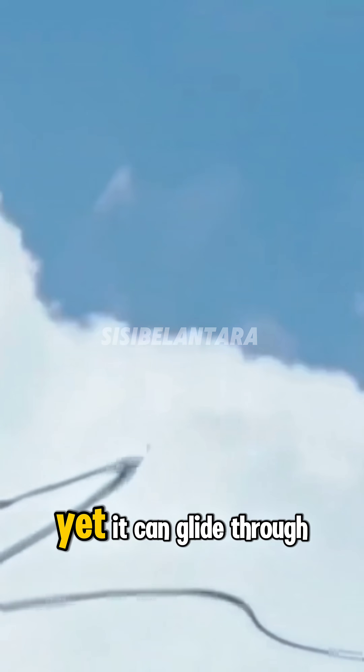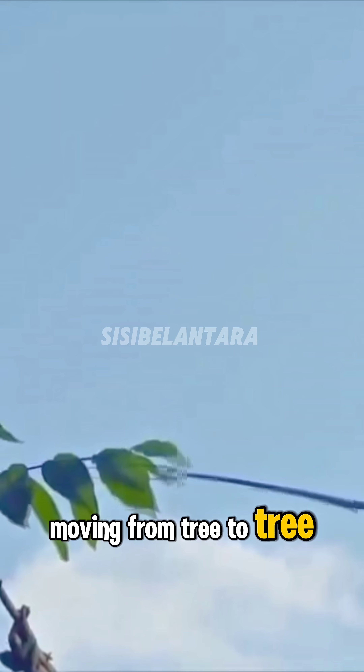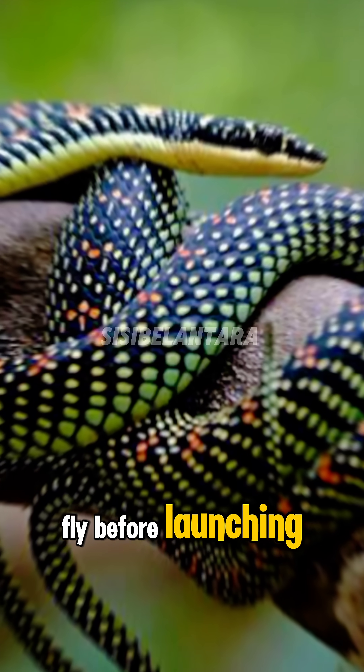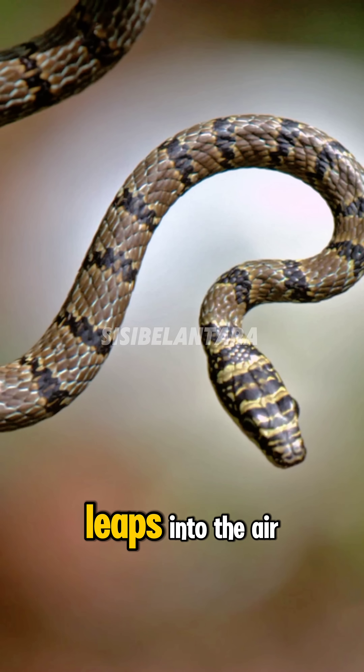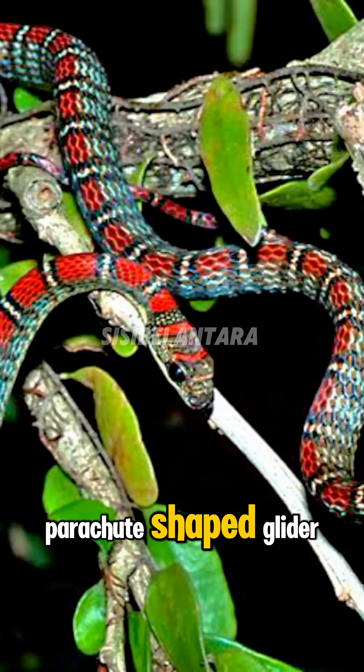It doesn't have wings, yet it can glide through the air for over 100 meters, moving from tree to tree like a living ribbon. But how does a snake fly? Before launching, it slithers to the edge of a branch, forms an S-shape, and leaps into the air. Then it flattens its body, spreading its ribs wide to turn itself into a parachute-shaped glider.